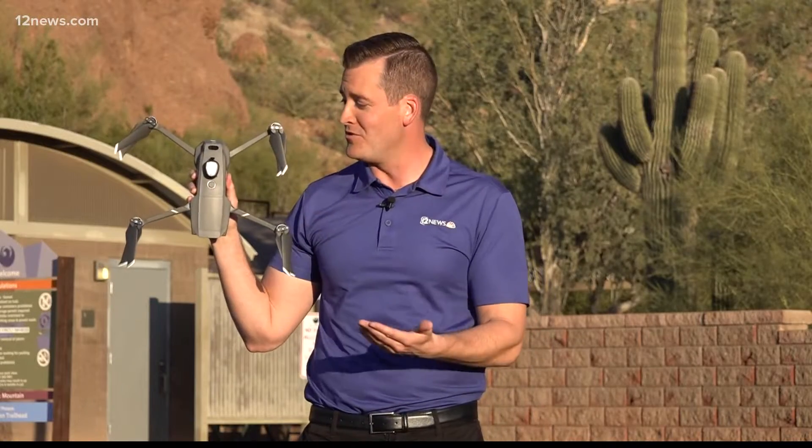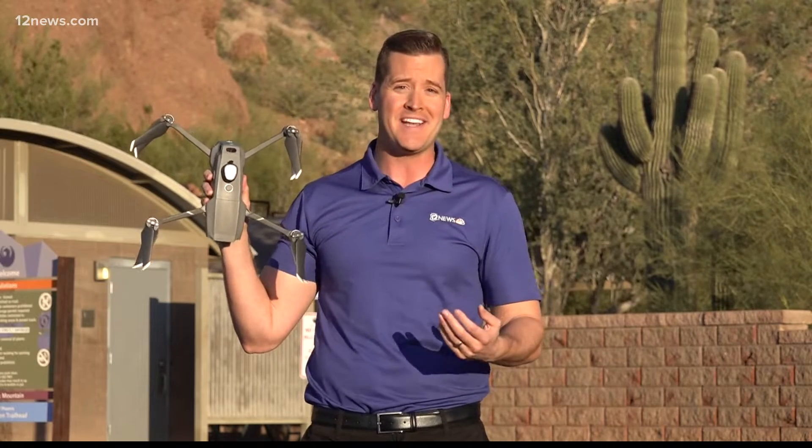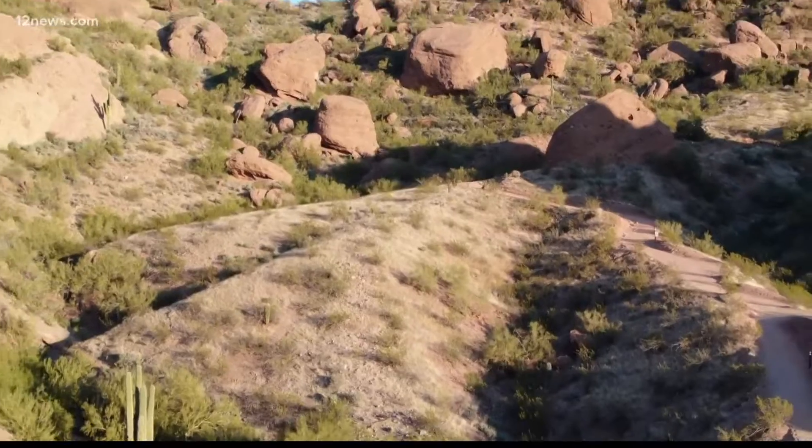This is one of the drones that we use here at 12 News. We use it to take pictures across the valley and state to give you compelling visuals for the stories we tell you. But the Phoenix Fire Department is going to use it to go up Camelback Mountain and other mountains to eventually save lives.